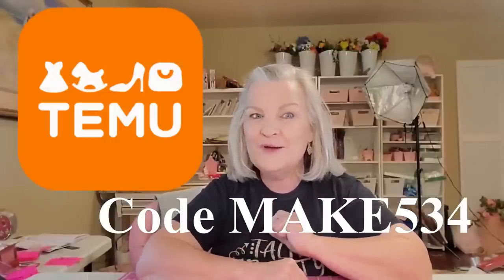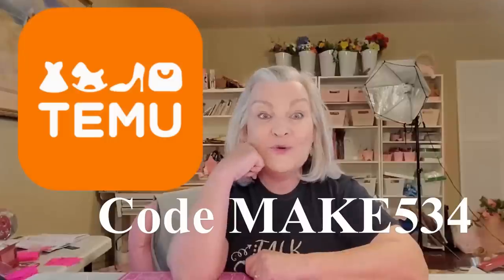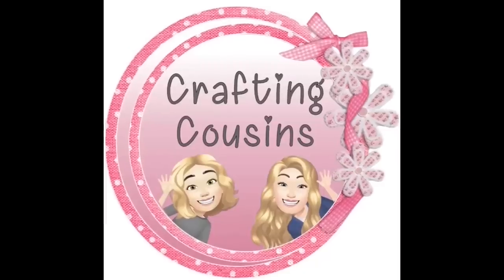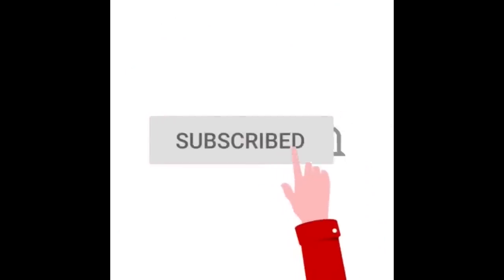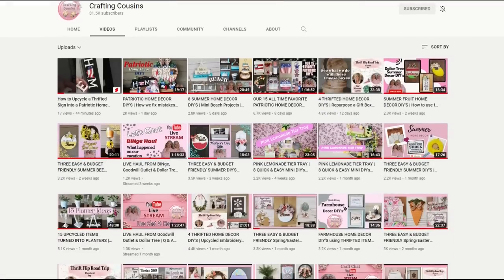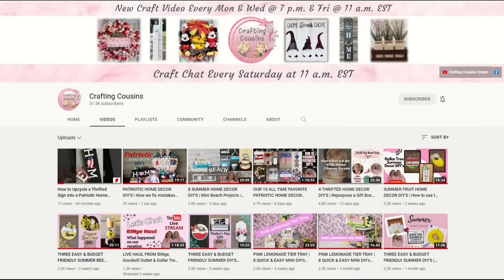That's all I have in my haul. Trish has some items she's going to be showing you, but we're both really excited about our items from Temu. Thank you for stopping by our channel today. If you are new here, we hope you'll subscribe by clicking the button below — make sure you ring the bell so you'll be notified every time we upload new content. We upload new videos each week offering a variety of DIYs, trash-to-treasure projects, and tips, tricks, and hacks.